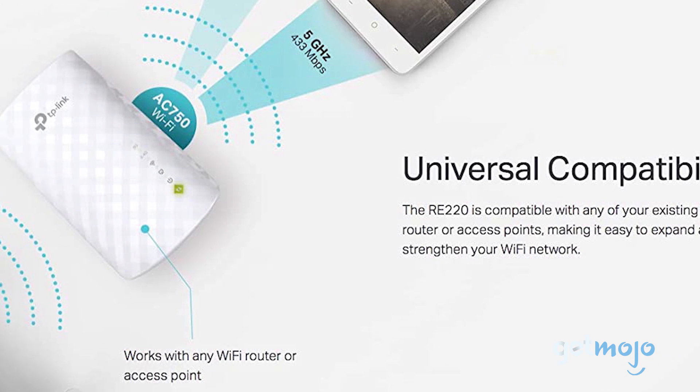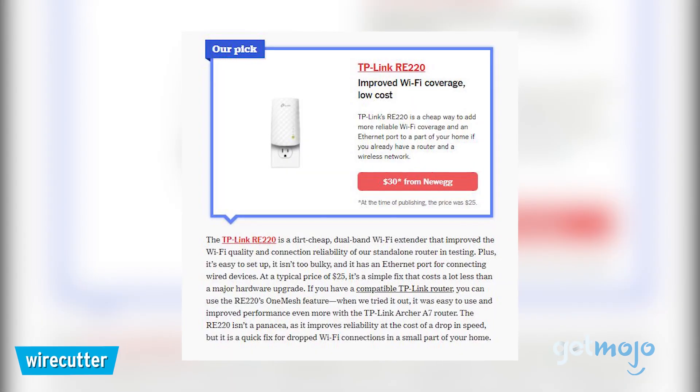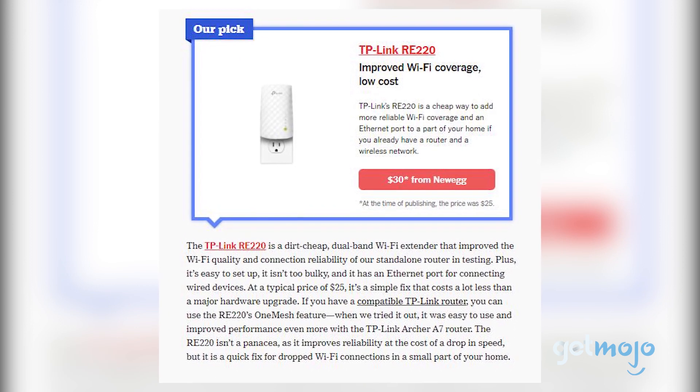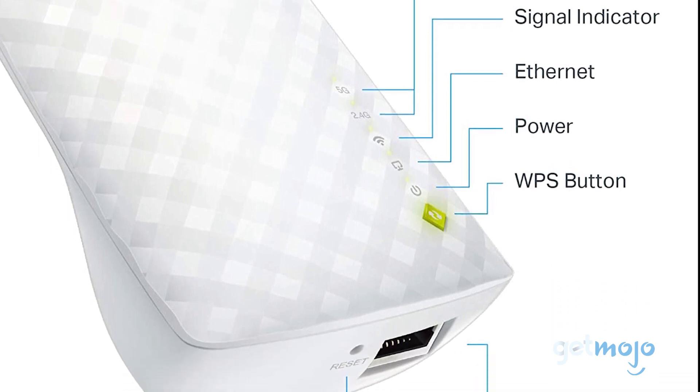this dual-band plug-in extender was chosen by Wirecutter as its number one Wi-Fi extender pick, with the review team saying that it improves reliability at the cost of a drop in speed, but is a quick fix for dropped Wi-Fi connections. It's really easy to set up too, and comes with a wired Ethernet connection for added convenience.